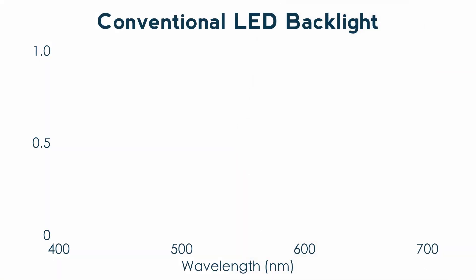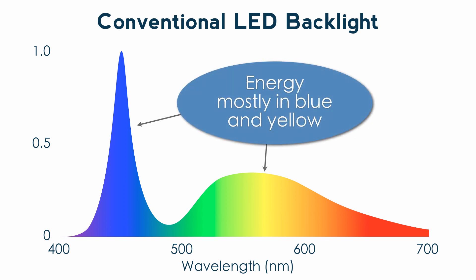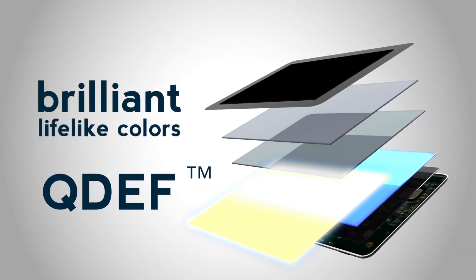When we looked at conventional LCDs, we noticed that the color performance is really being limited by the quality of the color in the LCD backlight. By using a new material called quantum dot enhancement film, we're able to create a new color spectra optimized for LCD backlighting.